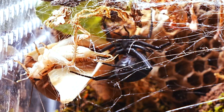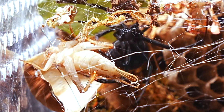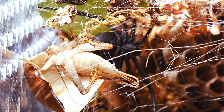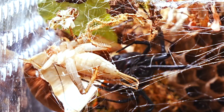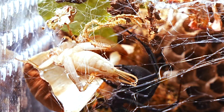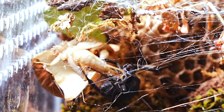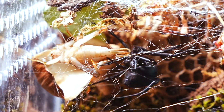The spider quickly unleashes a burst of silk, binding her prey to prevent escape. It's important to remember that spiders feed exclusively on other arthropods, as these are their only source of sustenance. A prey of this size will provide the energy needed to nourish her next egg sac, ensuring the continuation of her life cycle.